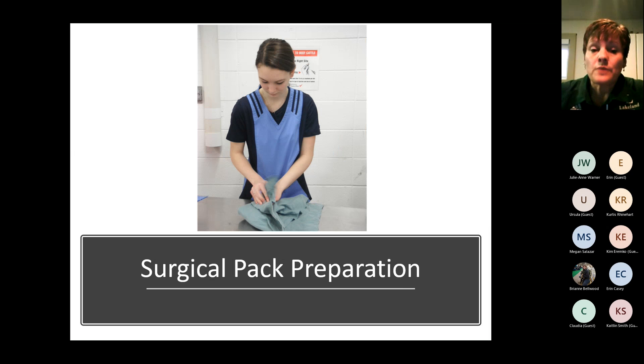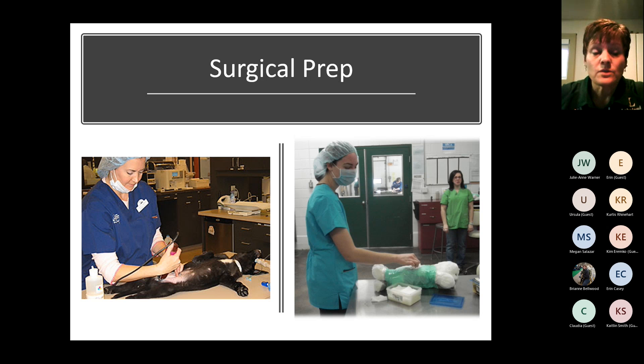Surgical pack preparation: prior to surgery, all required instruments need to be selected from the drawer, hand-picked, and then wrapped. That pack goes through a sterilization process to eliminate the risk of creating an infection during surgery, especially when going into an abdomen for something like a spay. You'll learn what the procedure is for wrapping the pack, the protocols that come with it, and how to actually sterilize it so it's appropriate for use. For surgical prep of the patient, in your surgery course you'll learn what needs to be clipped, what anatomical landmarks to look for, and the order and process for applying all the solutions so the patient is properly prepared for surgery.